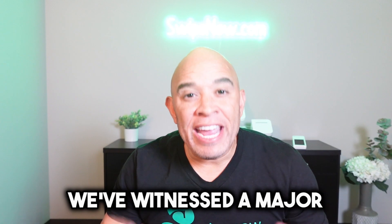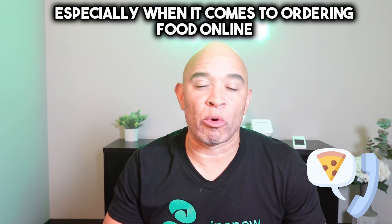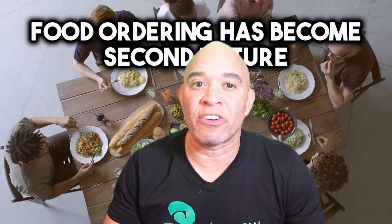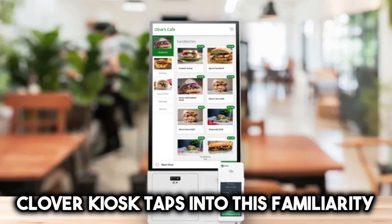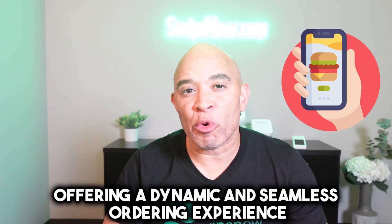We've witnessed a major shift in how we interact with technology, especially when it comes to ordering food. Online food ordering has become second nature, and the Clover Kiosk taps into this familiarity, offering a dynamic and seamless ordering experience.